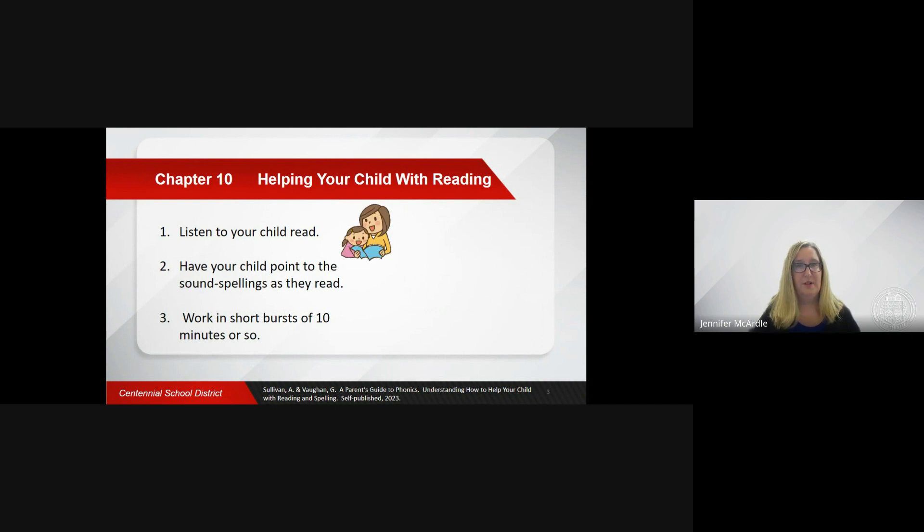Listen to your child read the books that they bring home from school. Encourage your child to point to the sound spellings as they read. It helps them to notice the relationship between the sounds and the sound spellings. Pointing to sound spellings will also help your child to track the words and keep their pace.